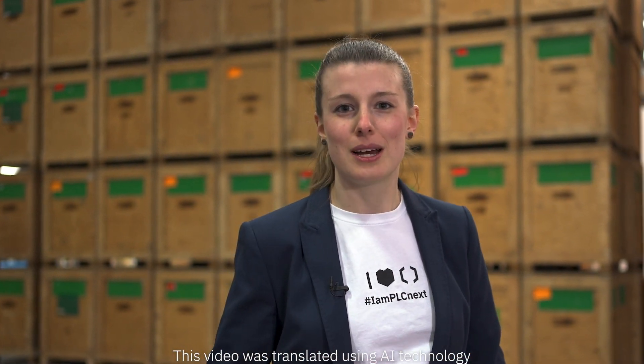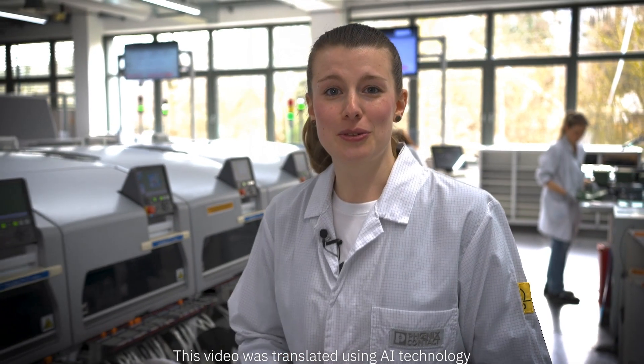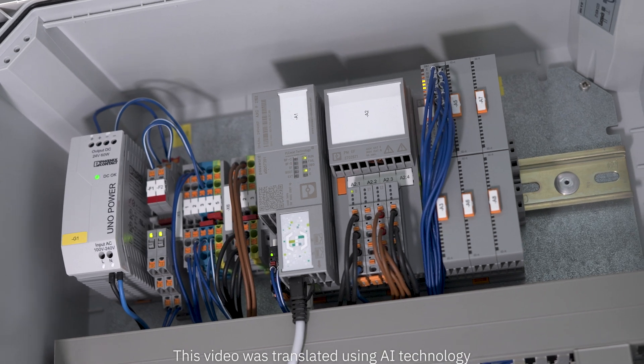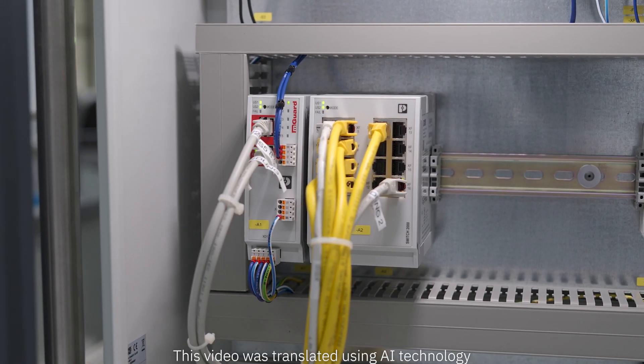let's take a more detailed look right now at where you can utilize all of this. Here in the PLCnext factory, we use our sophisticated automation solutions to collect, process, forward and, of course, protect data to significantly boost efficiency.